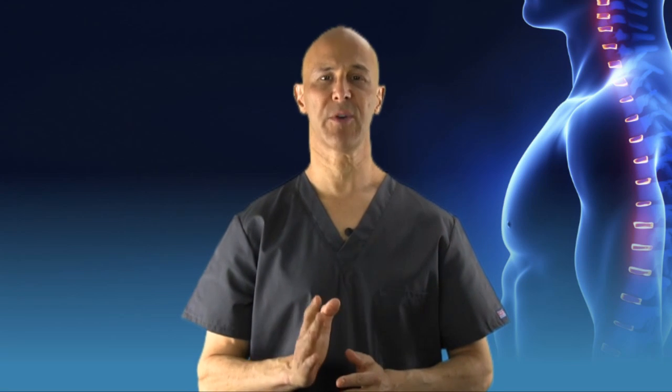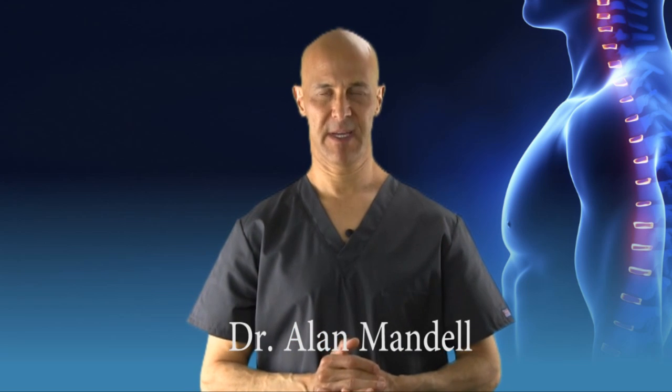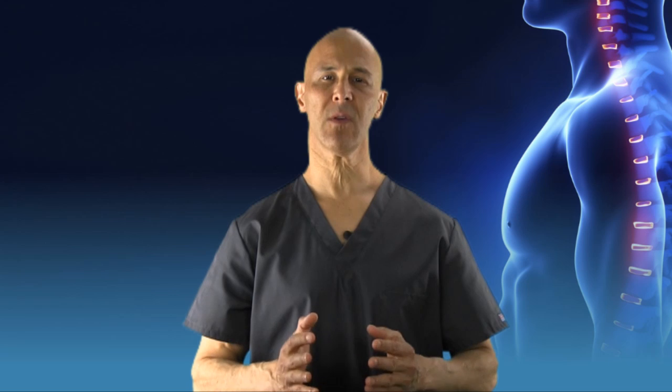Forward head posture — a serious epidemic getting worse as the minutes go by. I blame this on technology. Today, the smartphone, the computer, laptops, iPads, and the list goes on.